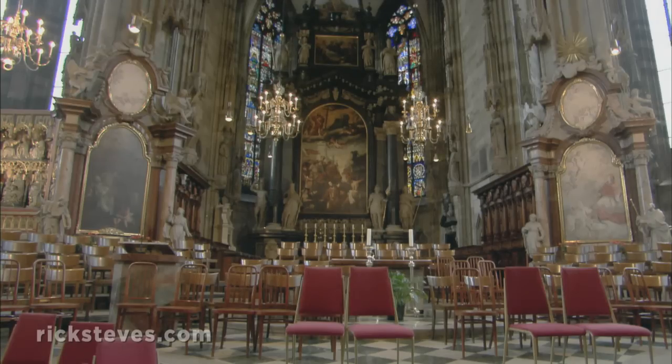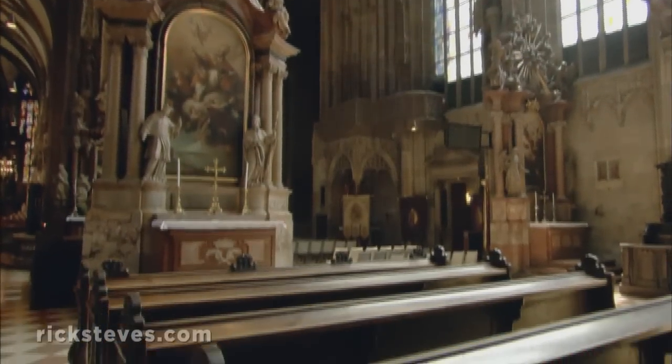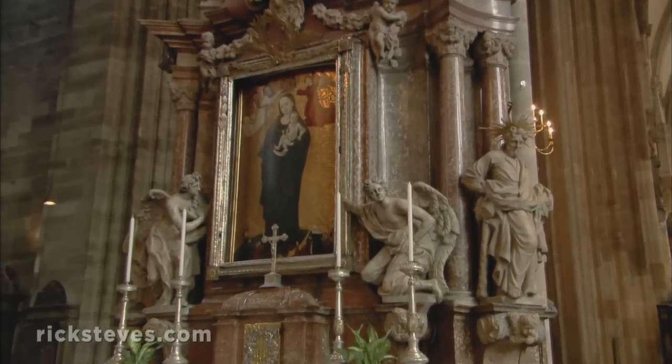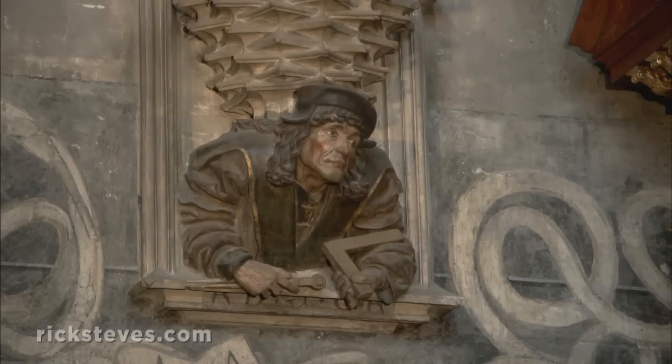Most Gothic art was created anonymously for the glory of God, not the artist. But much of the art here was sculpted around the year 1500, when the Renaissance spirit, so strong in Italy, was creeping north. With the humanism of the Renaissance, man was allowed to shine. And artists like Anton Pilgram, a master builder of this cathedral, were recognized as creators also.